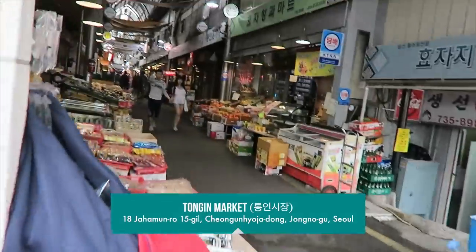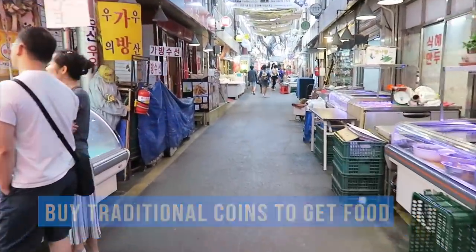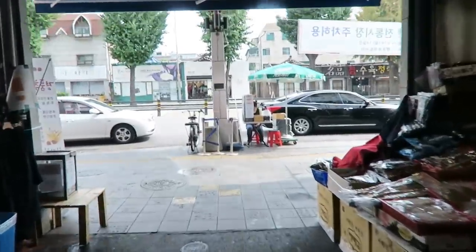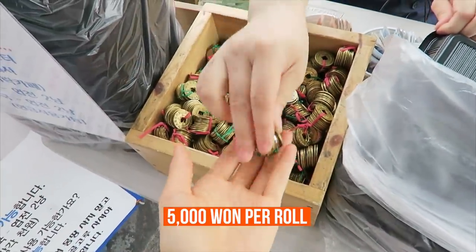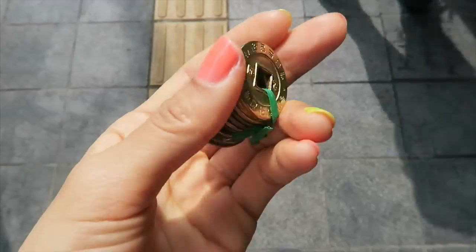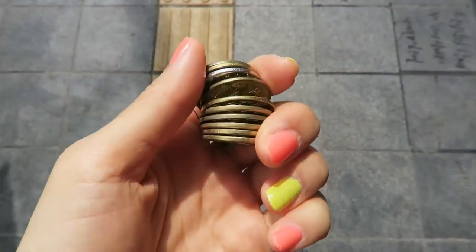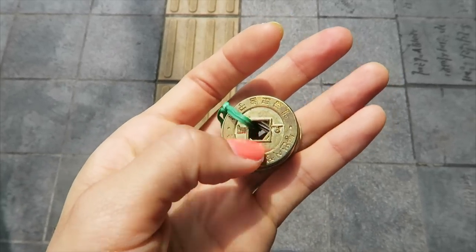Here we are. One of my aunts was telling me about this place about two years ago. Supposedly, you get these coins and then you exchange those traditional Korean coins in exchange for banchan. First things first, I gotta buy these coins — at the front of the Tongin Shijang. So each roll of string is 5,000 won, and then she gave me a tray to put my banchan on. This is the traditional Korean coin way back when — these are replicas, so it's not the real thing. The traditional Korean coins had holes like this, so you just put a string through it for easy transportation.